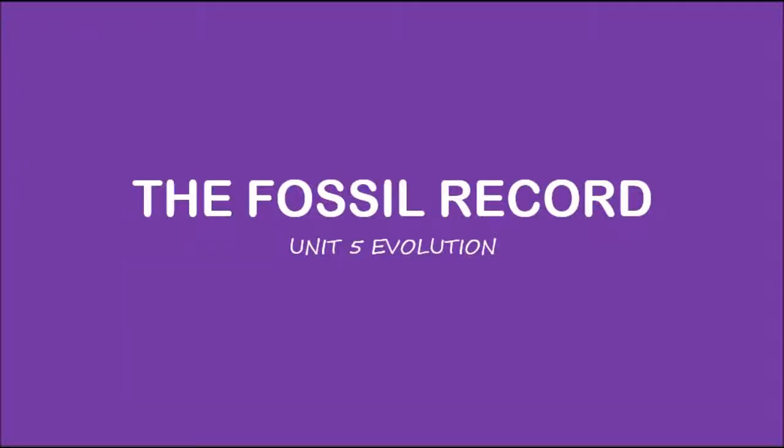Hey guys, my name is Shreyas and welcome to Simple Biology. Today we're going to be looking at the fossil record. This is the final piece of evidence, and probably the most important piece of evidence in my eyes, that shows that natural selection really does exist.